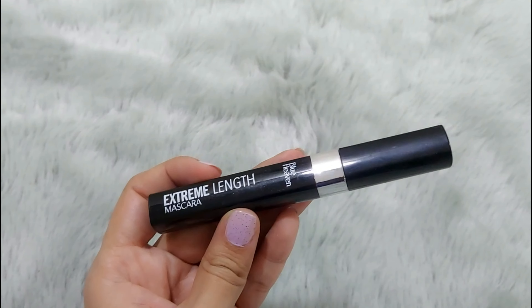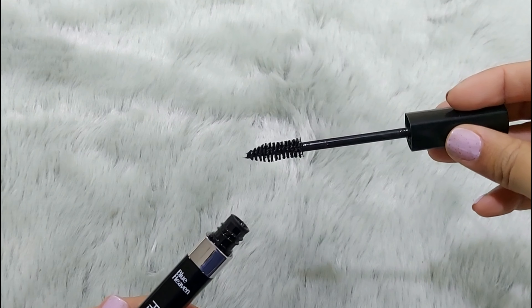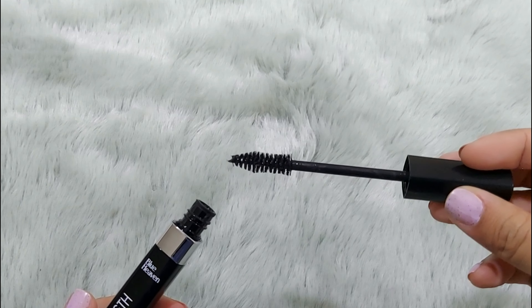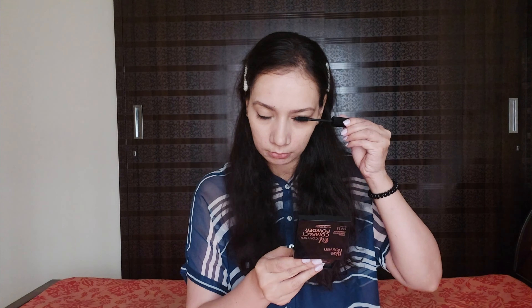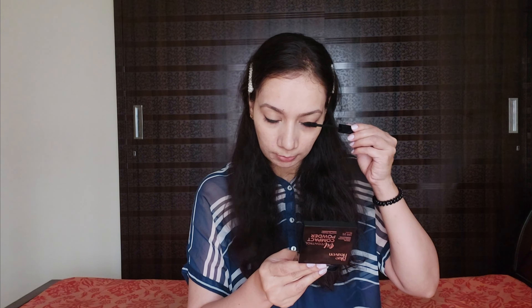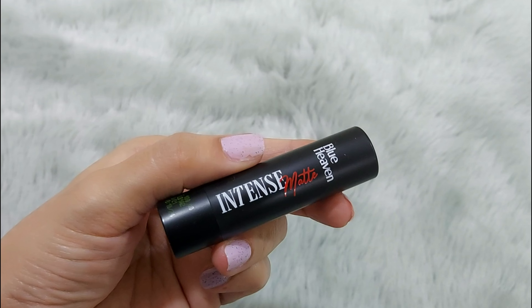I have finished with the kajal and eyeliner. Now for my eyes I'll be using the mascara, because mascara enhances the look. It has a conical tip applicator which lengthens each lash beautifully. It is waterproof, lightweight, and there is no clumping at all. You can see I'm happy because I love it so much — and it is just 150 rupees. You won't even need an eyelash curler when using this mascara.